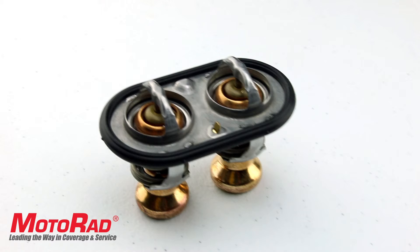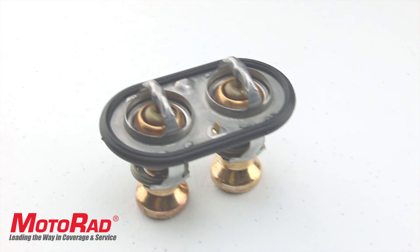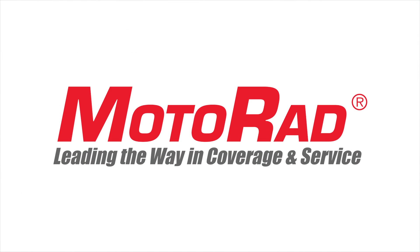Be sure to check out the other new products and tech videos from Motorrad — leading the way in coverage and service.